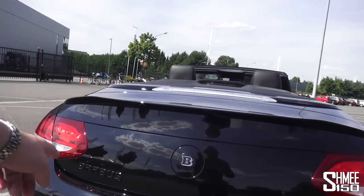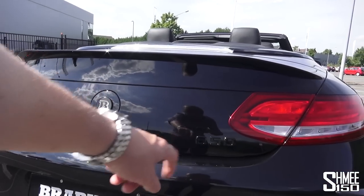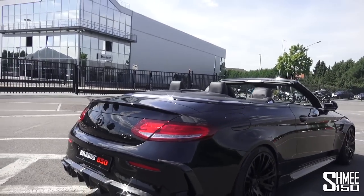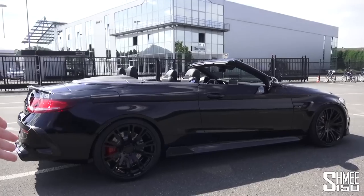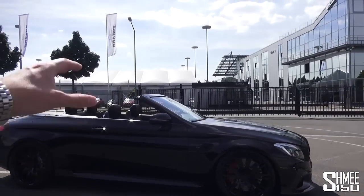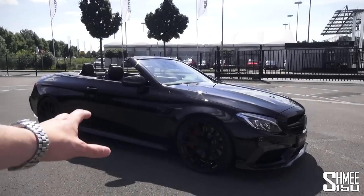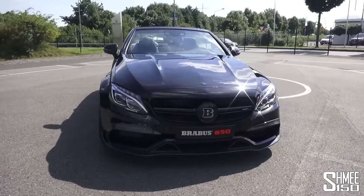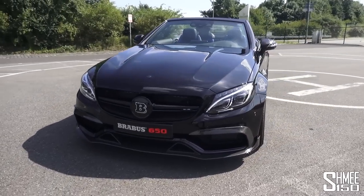Coming around, you've got the Brabus logos through the rear and the 650 logo — because obviously 650 horsepower is just such a crazy number. Sat here with the roof down in the sunshine in Germany as it should be, the car looks good and menacing in the black. Brabus launch their cars in black and it really does give them quite a mean image and appearance when you first see them.